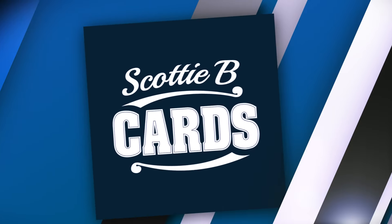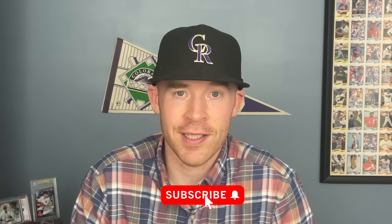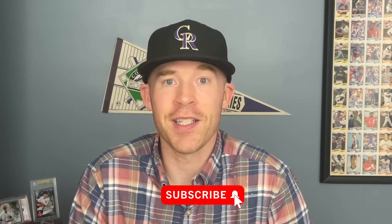Hey guys, it's Scott with Scottie B. Cars, and in this video I want to talk all about the 1990s. I have a confession to make: I've been cheating on modern baseball. I've been collecting 1990s the last few months, and it's been a lot of fun. I want to go over the 1990s and explain why I think it may be kind of a forgotten era. There's 90s collectors out there that love this era for good reason, and I want to go over that in case you aren't super into these cards, because for me it's been a great time getting to learn about and enjoy them.